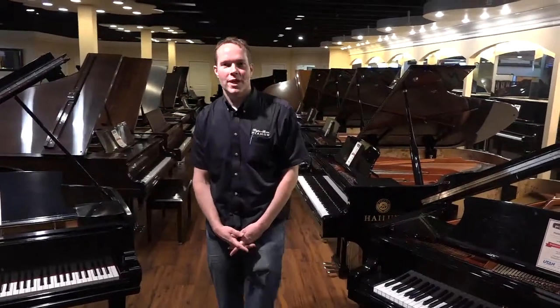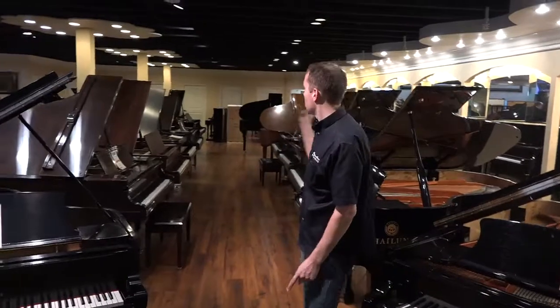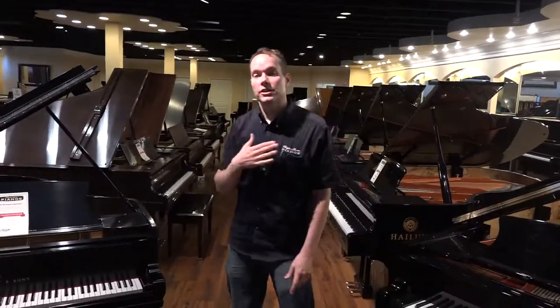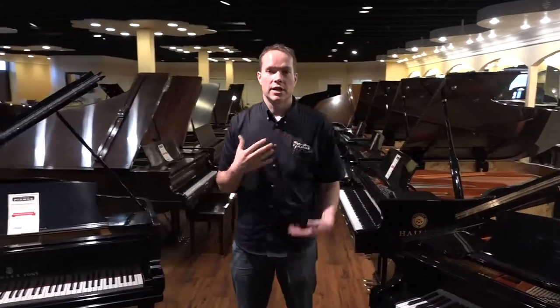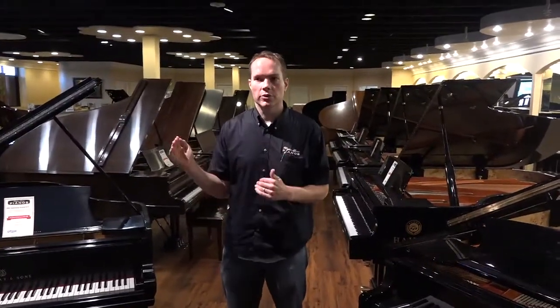Hi, I'm Brigham Larson with Brigham Larson Pianos, and I want to talk about a great option for getting rid of your piano that we do quite a bit of. A lot of these pianos in here actually don't technically belong to us, any Brigham Larson Pianos — they're actually on consignment, so this is a good middle ground.